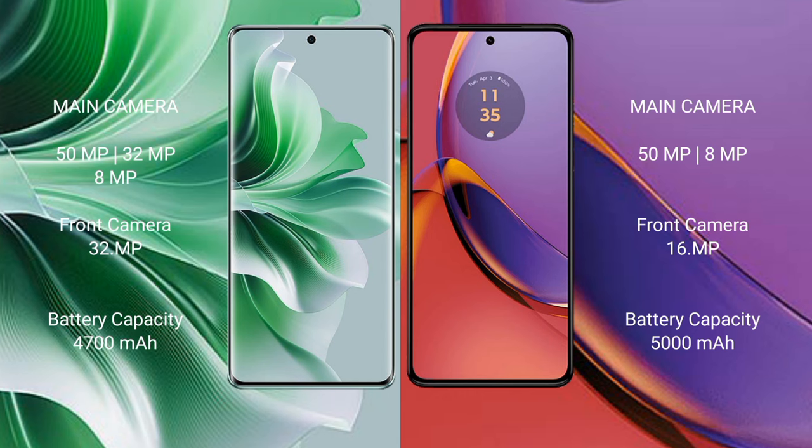OPPO 11 Pro features a triple camera setup: 50MP plus 32MP plus 8MP, and a 32MP front camera. Motorola Moto G84 features a dual camera setup: 50MP plus 8MP, and a 16MP front camera. OPPO 11 Pro has a 4700mAh battery with 80W fast charging support.